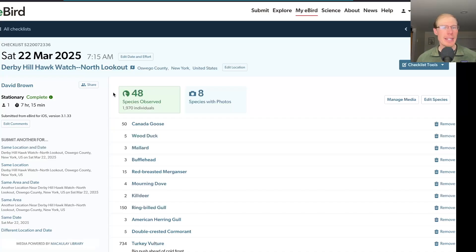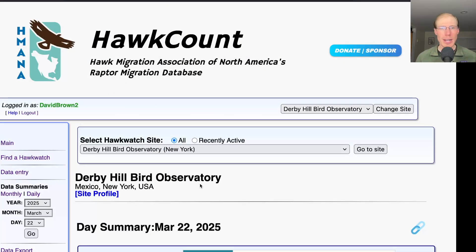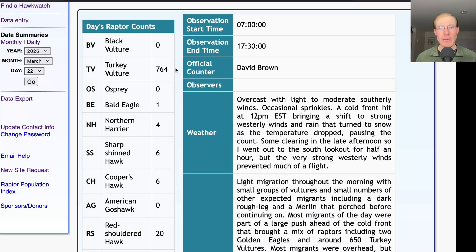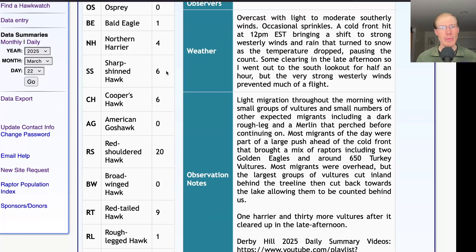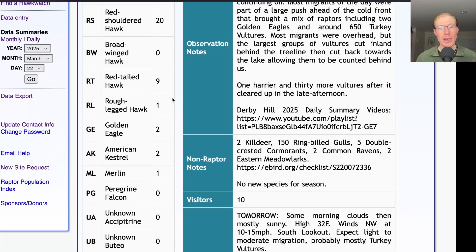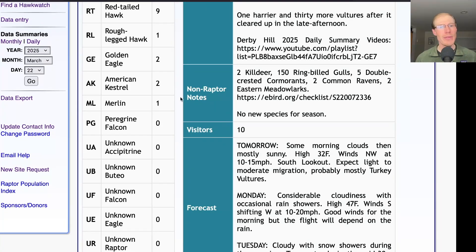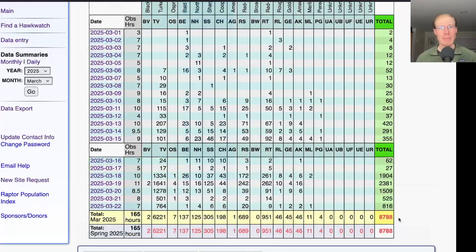I had 48 species today, but none of them were new for the season. Taking a look at the hawk count report for our migrant raptor totals: today we had 764 turkey vultures, 1 bald eagle, 4 northern harriers, 6 sharp-shinned hawks, 6 Cooper's hawks, 20 red-shouldered hawks, 9 red-tailed hawks, 1 dark rough-legged hawk, 2 golden eagles, and for falcons, 2 American kestrels and 1 merlin — for a total of 816 migrating raptors. That brings the season total to 8,788.